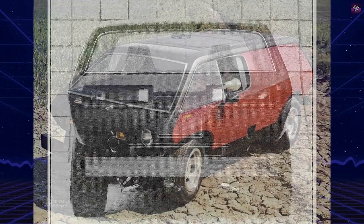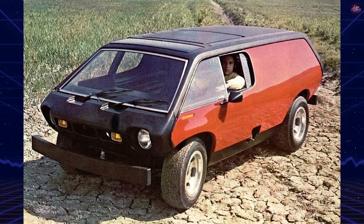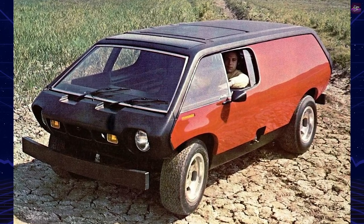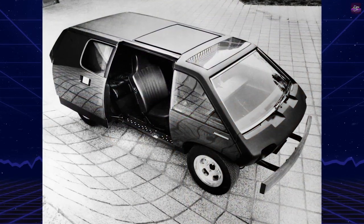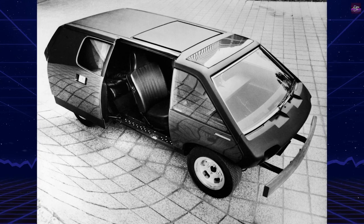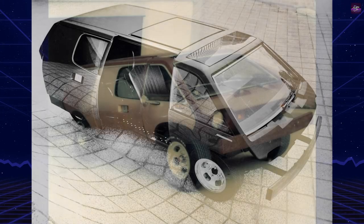Constructed from fiberglass, the body was made from 13 inner and outer panels, including a floor panel, riveted and bonded together. The whole body was designed to bolt directly to an unmodified Volkswagen Beetle chassis. In the first prototypes, stock front seats from Ford or Volkswagen were retained, and a lounge-type seat was created for the rear of the vehicle.